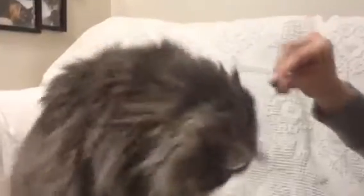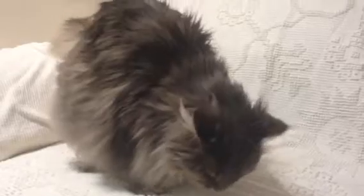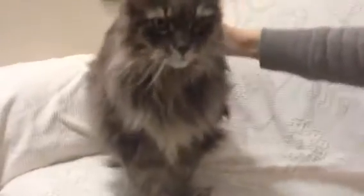She'll take these treats out of my hand, but now she's a little camera shy. She's very good about grooming, but she's definitely more of a laid-back cat. She's beautiful. Look at that intense stare — she's a very regal Maine Coon.